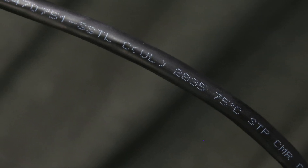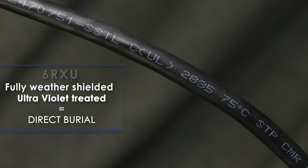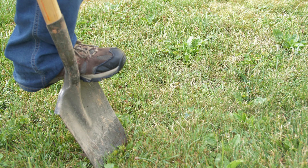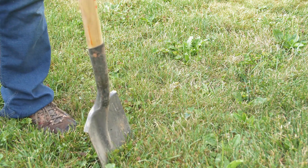The 6RXU cable not only delivers high data transmission, but also features a fully weather-shielded and UV-treated outer jacket. This allows the cable to be directly buried underground without the need for any conduit. Follow municipal code for minimum depth required for direct burial installation.